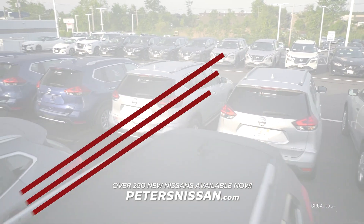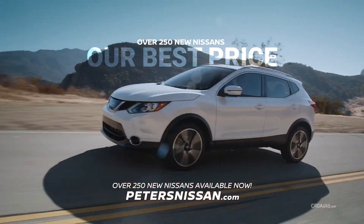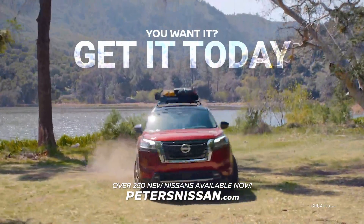Your new Nissan is here today at Peter's Nissan of Nashua. Over 250 to choose from. Get our best price, 0% financing, and top dollar for your trade-in. Nissan lease returns get even more. You want it? We've got it today.